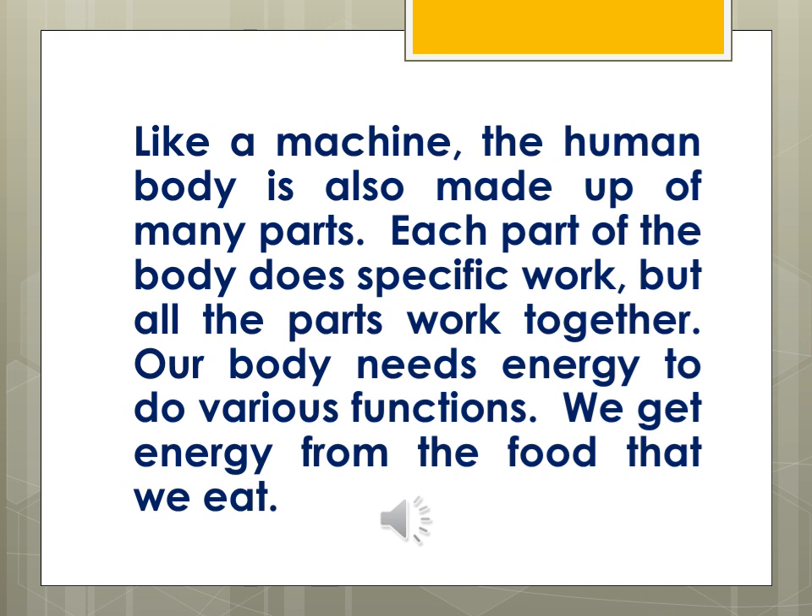Our body also needs energy to perform various functions, just like machines need fuel for their functioning. Similarly, the human body also needs energy or fuel for its working. We get energy from the food that we eat, so food is the fuel for our body. This is all for today's session — hope you are clear on how the human body is a living machine.